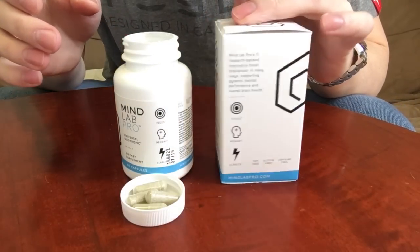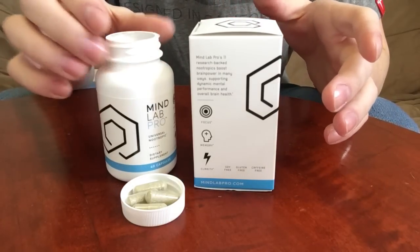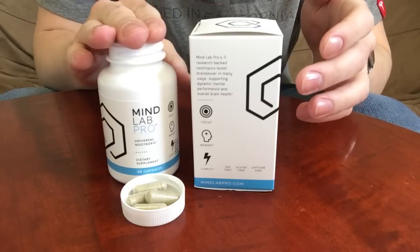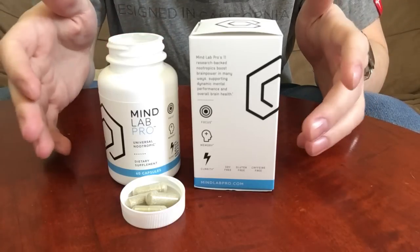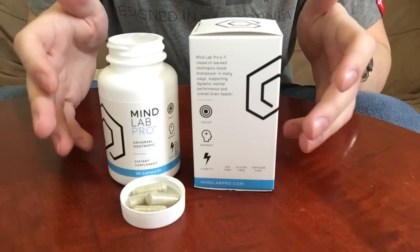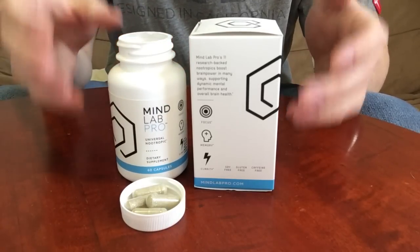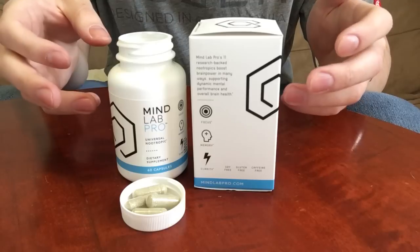Now let's talk about usage guidelines for this nootropic dietary supplement. It's very simple and beginner-friendly. All you have to do is take it in the morning or early afternoon, preferably with food. I definitely recommend taking this — or any nootropic or vitamin — with food. I know from past experience that if I don't eat first, I'll possibly get a bad stomach ache from my stomach reacting with the ingredients.